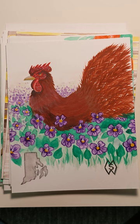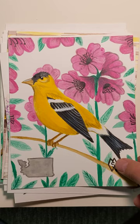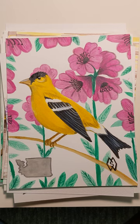Here is Rhode Island with the Rhode Island red and the violet. Then we have Pennsylvania with the rustic rouse and the mountain laurel. Here is the state of Washington with the goldfinch and the coast redidendron.